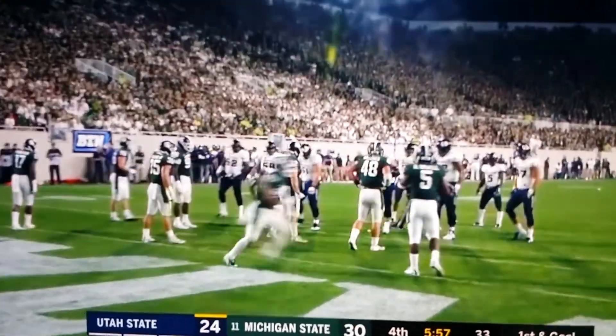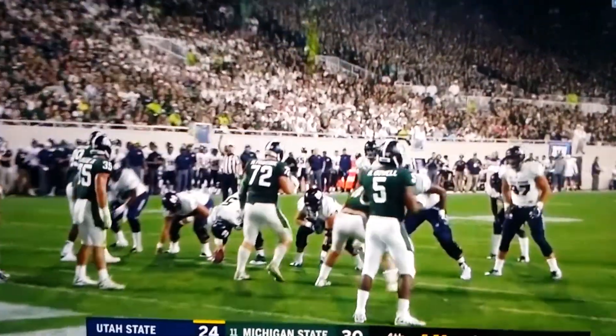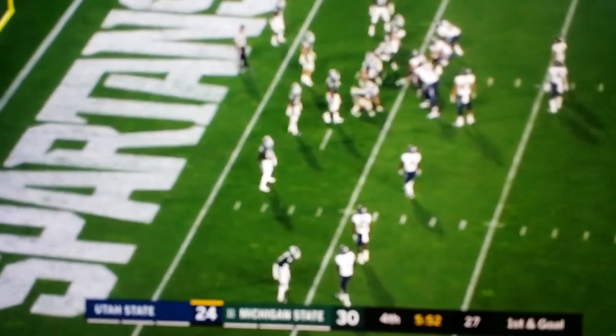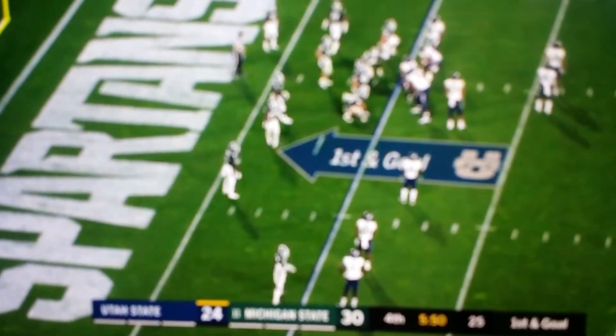The Aggies look to take the lead with a touchdown on a PAT. How good is this kid Love under pressure? He was a cucumber, and he has been all night.